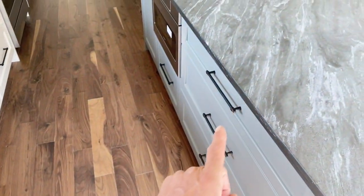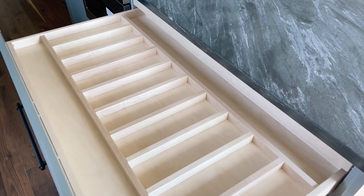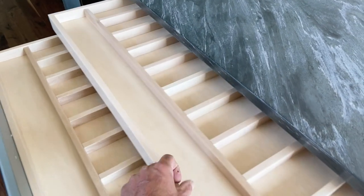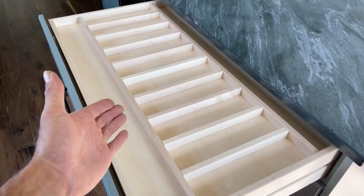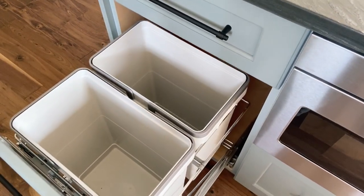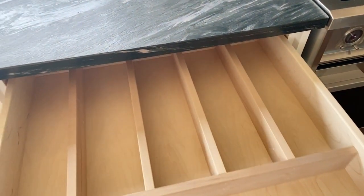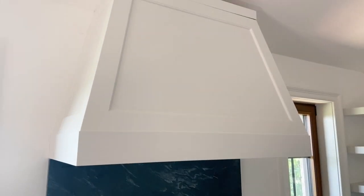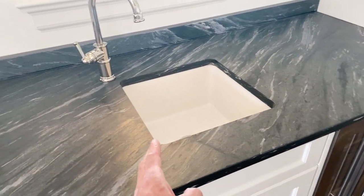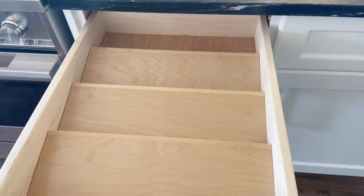And guys, this is huge — this is over 36 inches. This is the biggest double cutlery drawer I've ever built. Isn't that amazing? You think you could fill that up! All soft-closing, beautiful. Over here — garbage and recycling. Big spoons, spatulas, knives right for your cooking. Custom range hood, built-in blower, another bar sink, spice drawer, floating shelves.